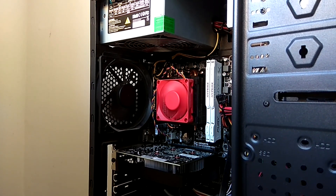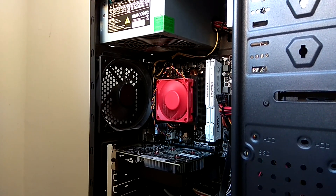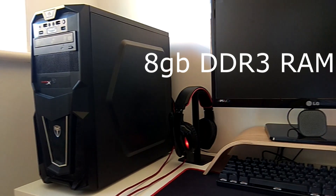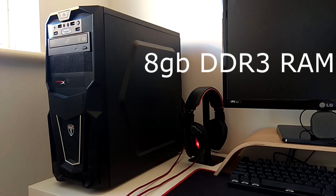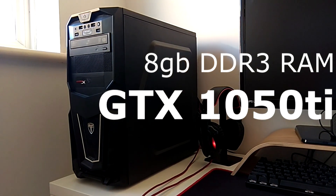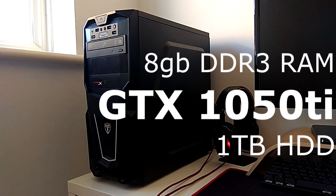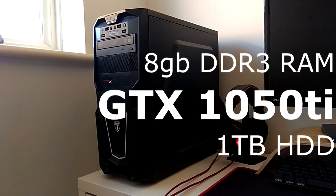Now you know the CPU, it's time to add in the rest of this budget PC. As well as the Athlon, it uses 8 gigabytes of DDR3 RAM, the exceptional GTX 1050 Ti with 4 gigabytes of GDDR5 VRAM, and no SSD unfortunately, but a 1 terabyte hard drive from Western Digital storing Windows 10. So let's get into the benchmarks.